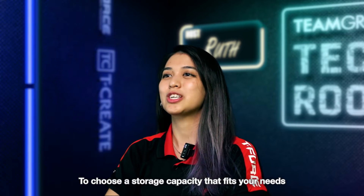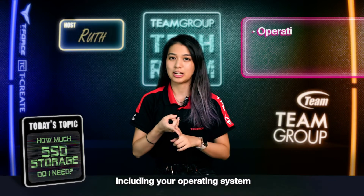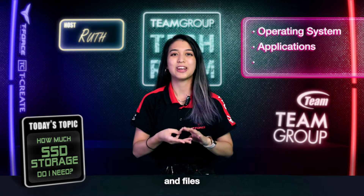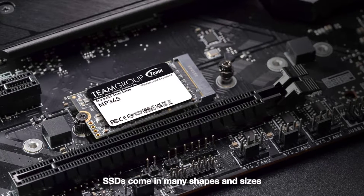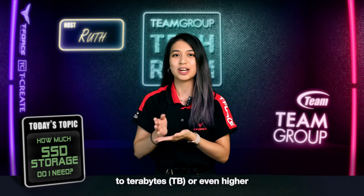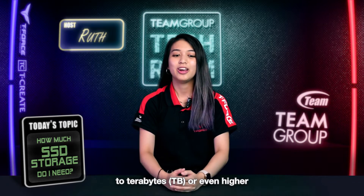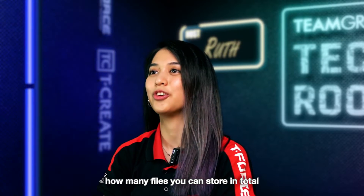To choose a storage capacity that fits your needs, let's consider how much data you plan to store, including your operating system, applications, and files. SSDs come in many shapes and sizes, with a wide range of storage capacities available, ranging from gigabytes to terabytes or even higher. Your total storage capacity determines how many files you can store in total.